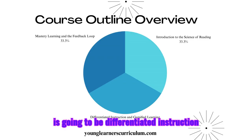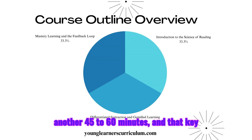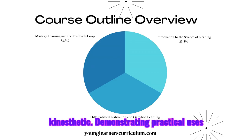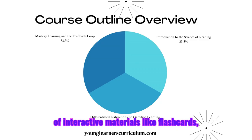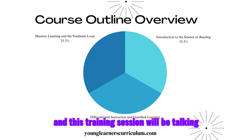Session two will cover differentiated instruction and gamified learning, also 45 to 60 minutes. The key focus will be implementing differentiated learning strategies for diverse student needs, using gamified activities — quizzes, flashcards, and songs — engaging visual, auditory, and kinesthetic learning styles, and demonstrating practical uses of interactive materials like flashcards, workbooks, and videos.